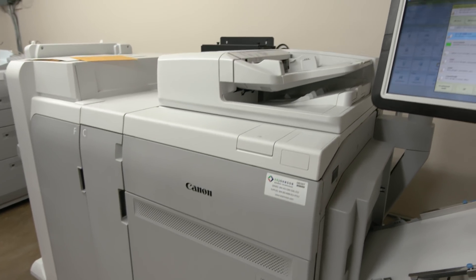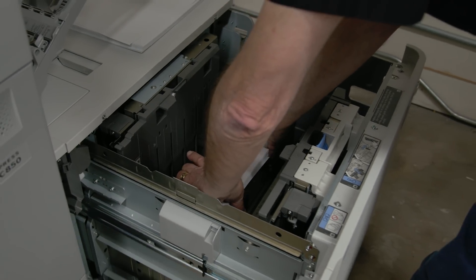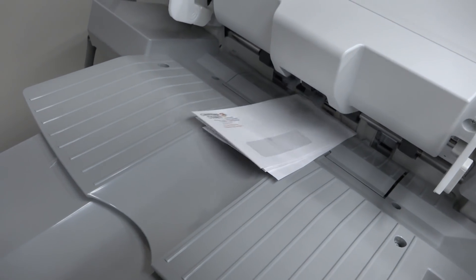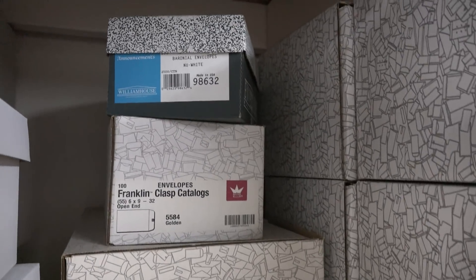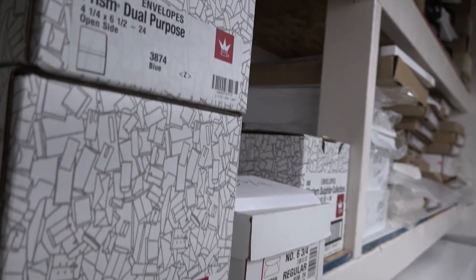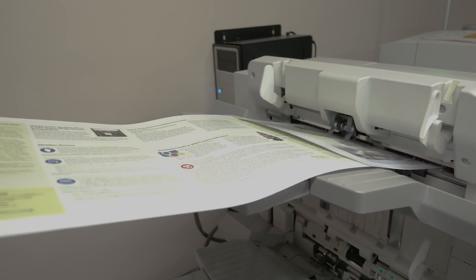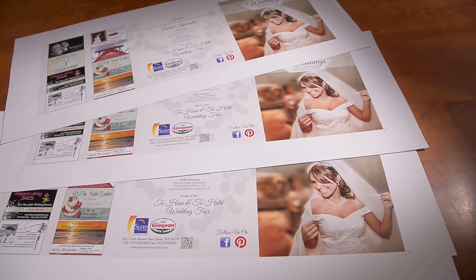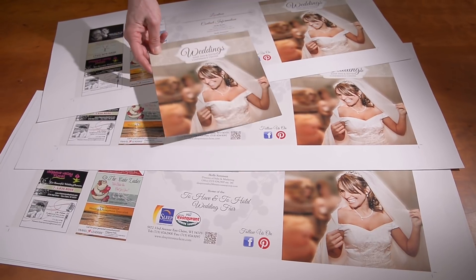We invested in a Canon 850 for two reasons. We were outsourcing some envelopes — now we're able to print number 10 envelopes, full color process envelopes, catalog envelopes, and different types of envelopes through our ImagePress. We also have the extended sheet size feeder, so we're able to run 13 by 30 inch sheets, giving us a unique advantage to bring that offering to digital at a reasonable cost.